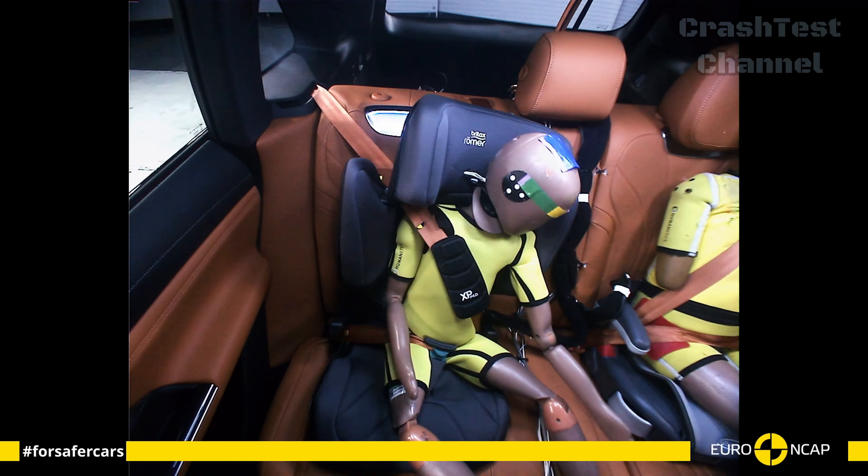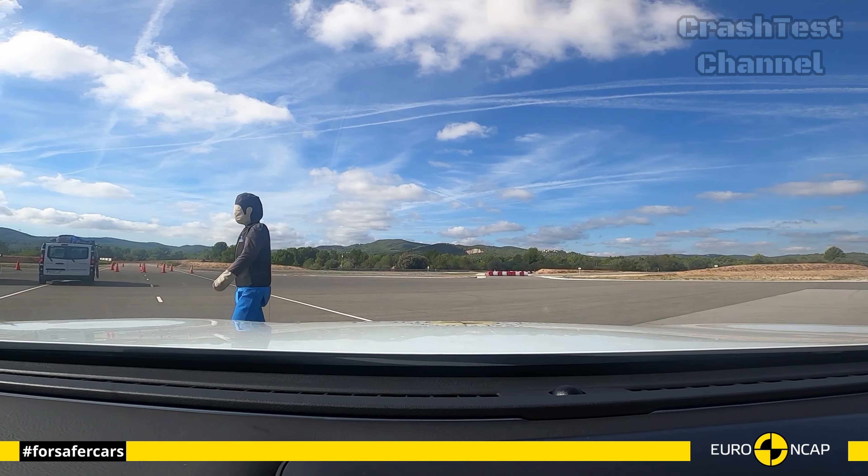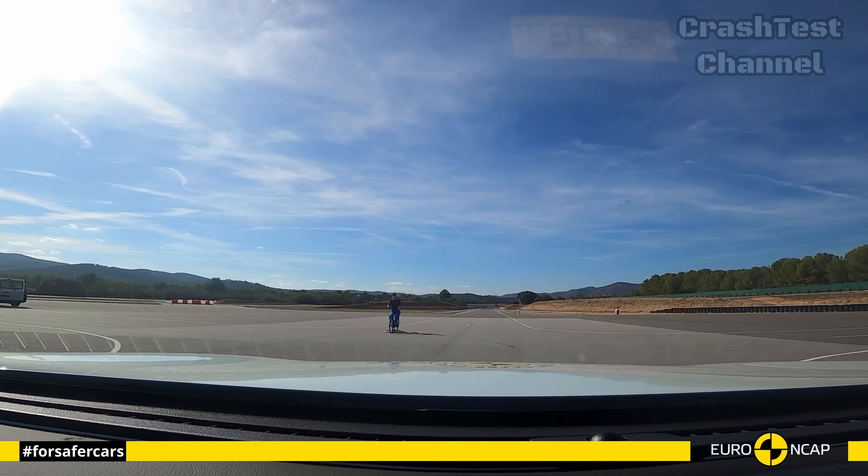Its post-collision braking system and automatic emergency calling further enhanced the vehicle's ability to mitigate the consequences of accidents.